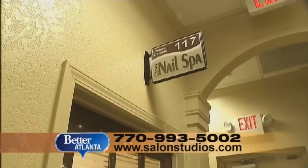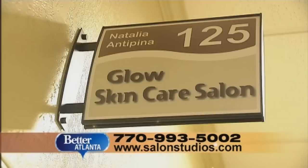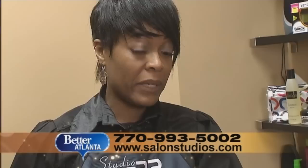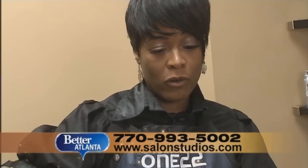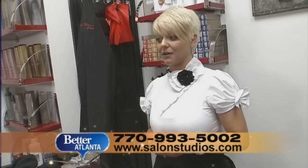All without the drama that can come from packing all those services in side-by-side. "It's really great because I get to spend my time with the client and not be distracted by what's going on at the next chair, or who's still in my blow dryer or flat iron." It's all part of the unique control of owning your own business. "I love it — it just gives you a sense of freedom."